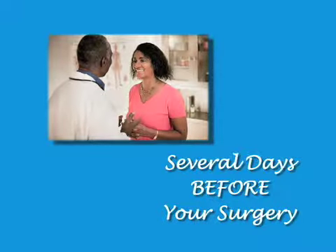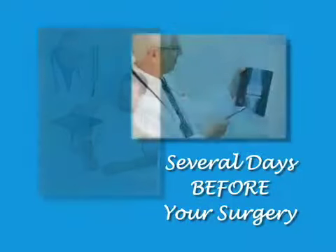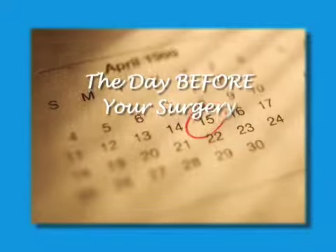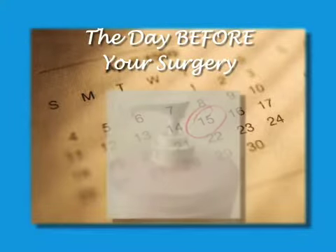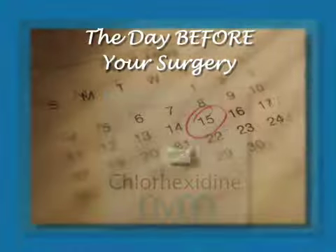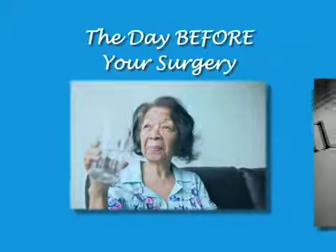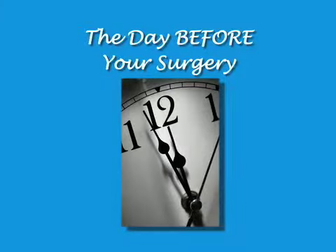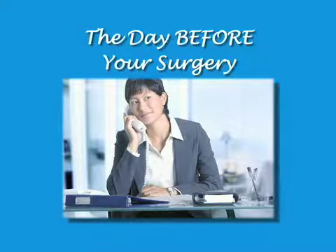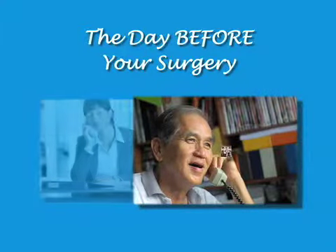A few days before your surgery, you will need to come to the hospital for pre-surgical testing. During this part of the process, we will review your medical history and medications and perform various tests to ensure that you can safely undergo the surgical procedure. You should shower the night before and the morning of surgery with chlorhexidine provided to you by New York Methodist Hospital. Ladies should not shave legs the day before or day of surgery. Do not eat or drink anything after midnight the day before your surgery, including water, chewing gum, or sucking candy. A representative from New York Methodist will call you the evening before surgery, or Friday if your surgery is on a Monday, to tell you what time to arrive at the hospital.